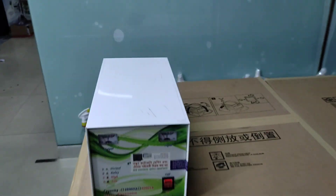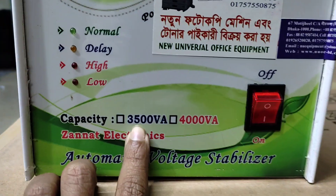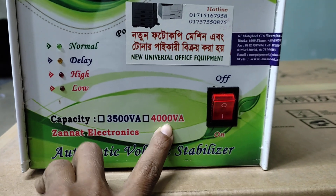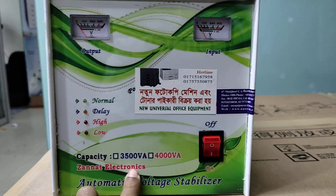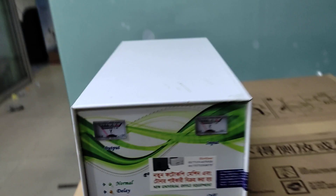These stabilizers are available here. The capacity starts from 3500 VA and goes up to 4000 VA capacity. Different capacity options are available for you.